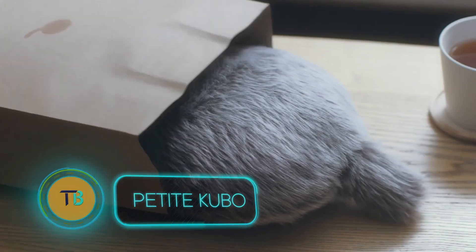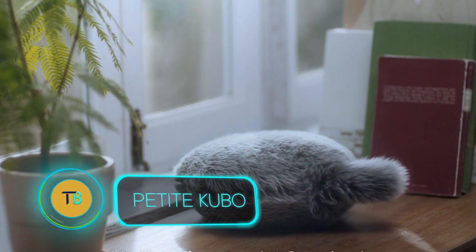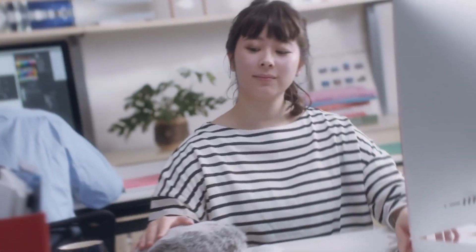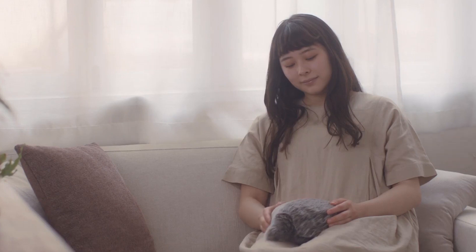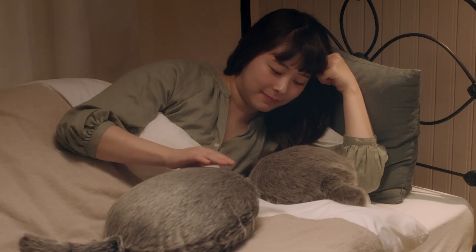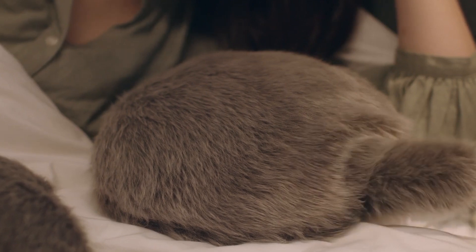If previous robots were built to engage your mind, Petite Kubo is here to soothe your soul. This fluffy, soft pillow is more than just a comforting touch — it's a little companion designed to bring you peace. Petite Kubo responds to your touch and sound by wagging its mechanical tail, much like a happy pet. Inside, a gentle vibration mimics a heartbeat, creating a calming presence that helps reduce anxiety, improve sleep, and ease your worries.